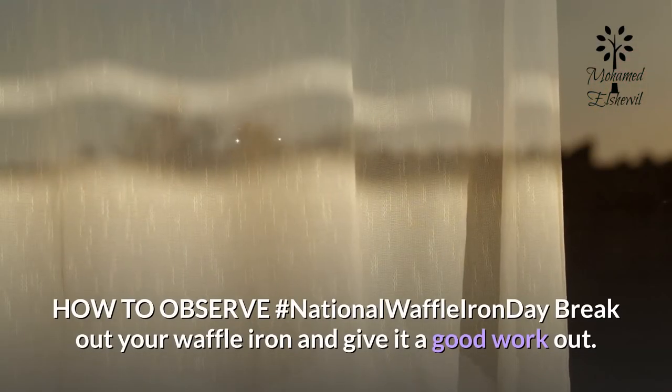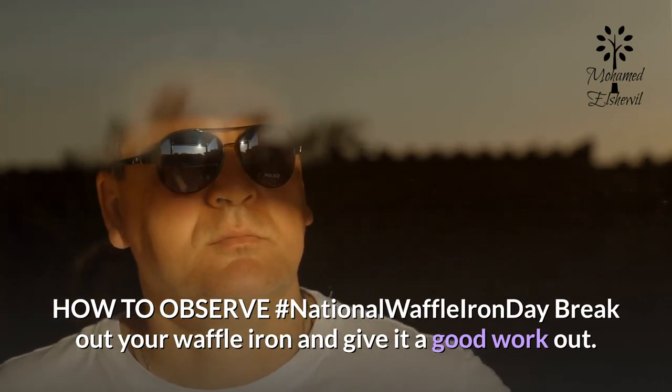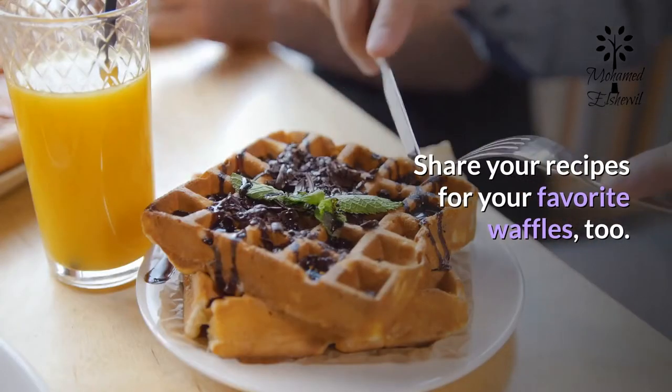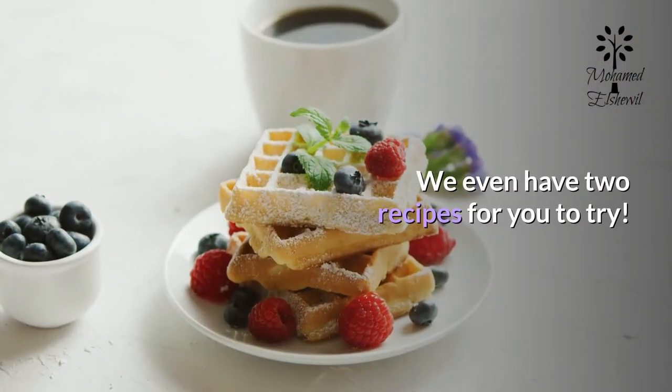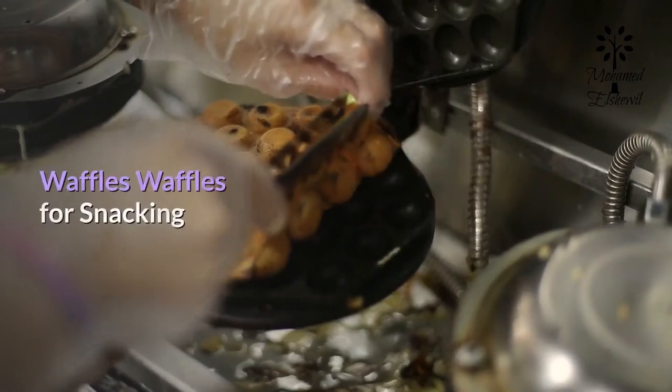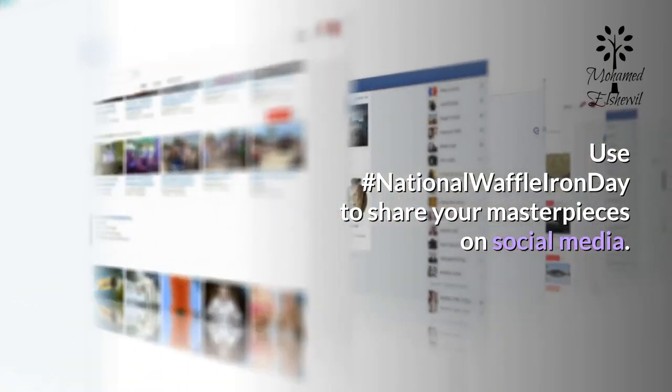How to observe #NationalWaffleIronDay: break out your waffle iron and give it a good workout. Share your recipes for your favorite waffles — we even have two recipes for you to try: waffles and waffles for snacking. Use #NationalWaffleIronDay to share your masterpieces on social media.